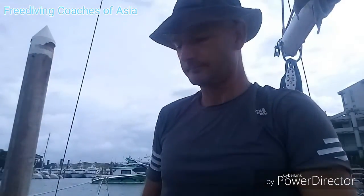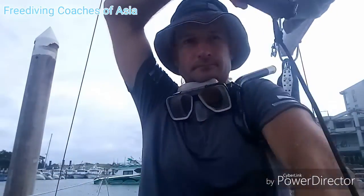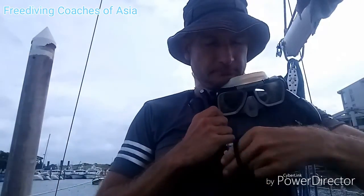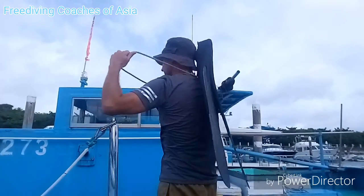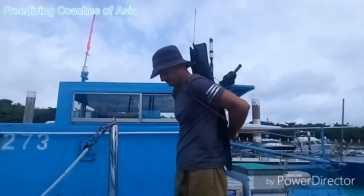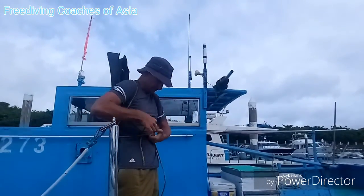Now let's get our equipment and do it again. It's good to find hands-free solutions for all your items: mask around your neck, tie your action cam on your chest, have a rope for your fins and tie them on your back. No matter what happens, it's quite unlikely you will lose any equipment, and you have your hands free to deal with the unexpected.